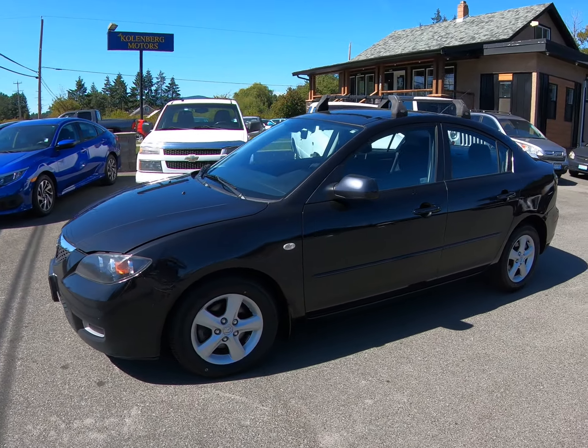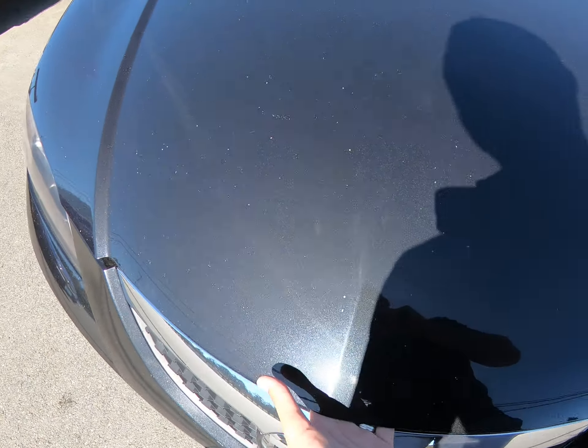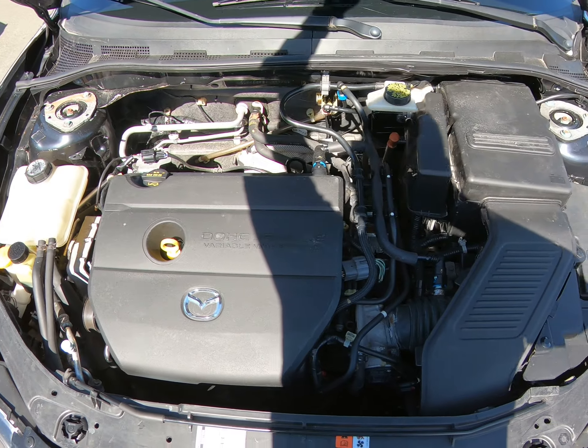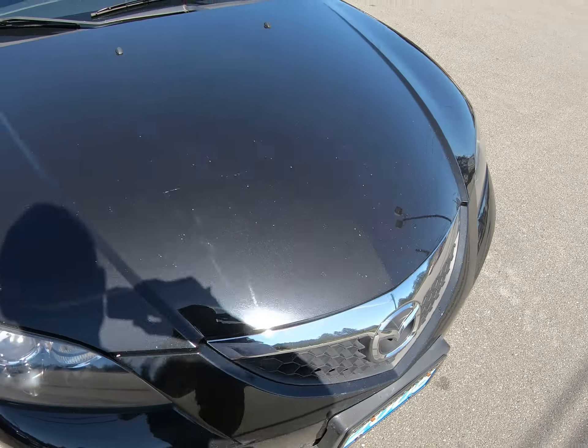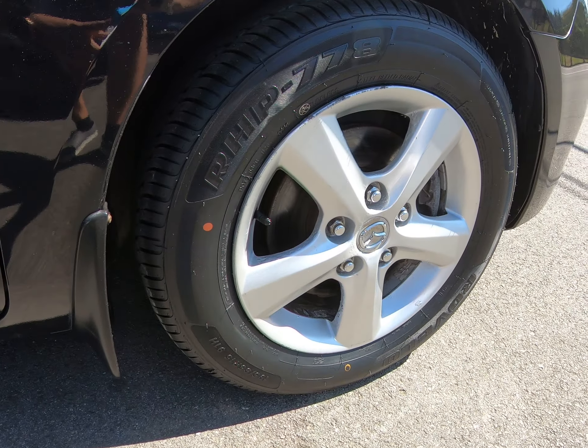2008 Mazda 3, four-door sedan with the four-cylinder two-liter engine. It has the factory alloy wheels, and all four tires are brand new all-season.